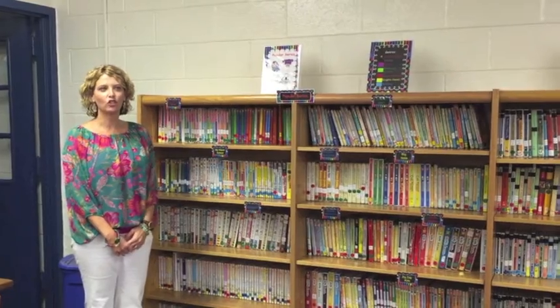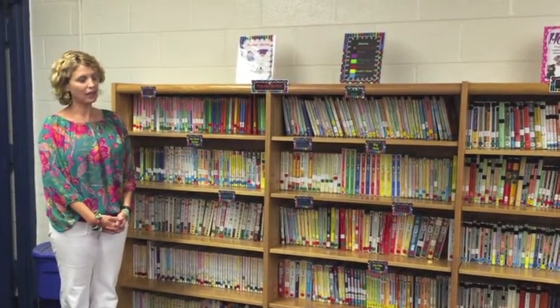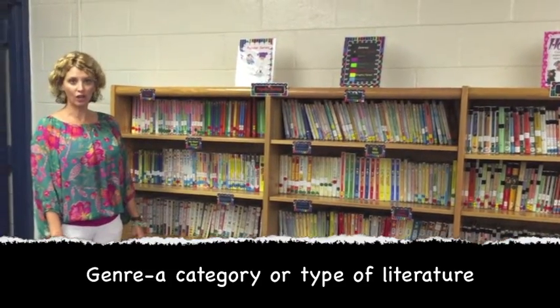When you come into the Media Center this year, you're going to notice that we have arranged the chapter books in a different way. We have put them in different categories or genres.